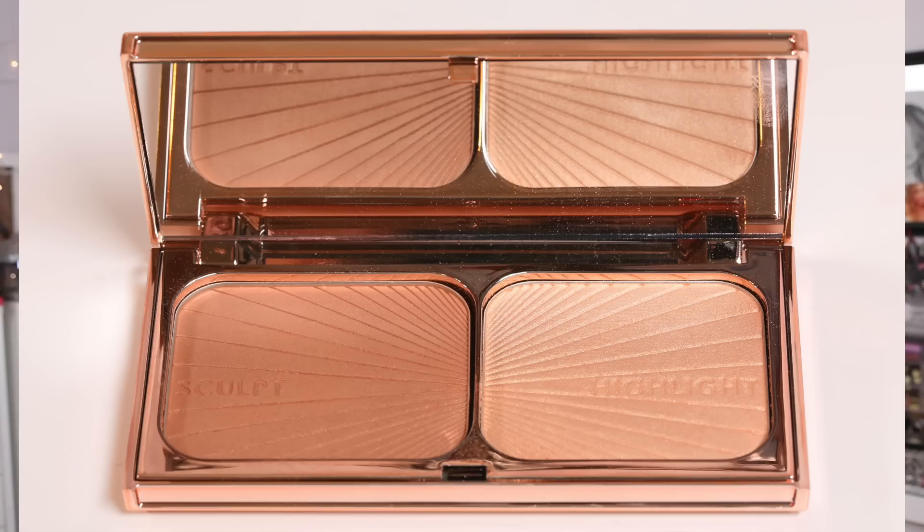Next I have the Film Star Bronze and Glow face sculpt and highlight. The bronzer itself is very subtle — it's going to enhance the contours of your face, not give you extreme contour. For my skin color right now it's looking a little dirty and doesn't give me that natural beautiful glow. The highlight, however, is a gorgeous champagne — it looks amazing on my skin. Hopefully when I get a little darker in the sun the bronzer will work better for me.